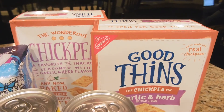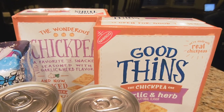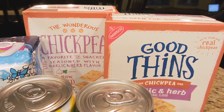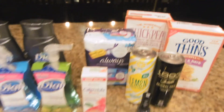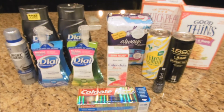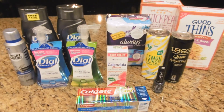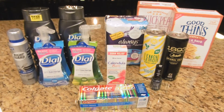Lastly, I got two Good Thins — I really like these and they were on clearance for $1.04 each, so $2.08 for both. I needed them to add to my price so I could use my ECBs. Also, I'm getting back $3 from Ibotta for hitting my August Level 4, so altogether it was a really great transaction.